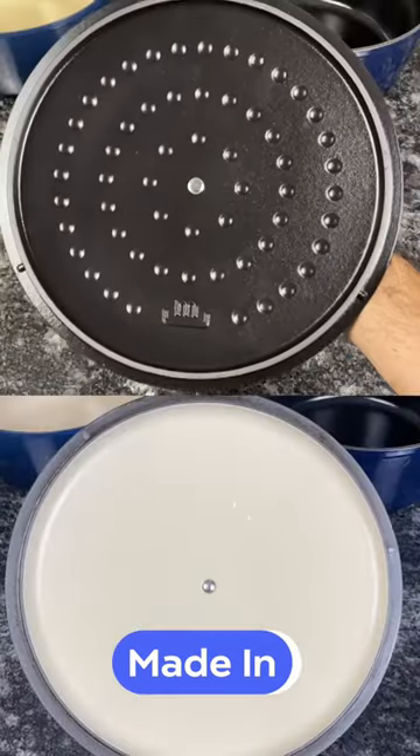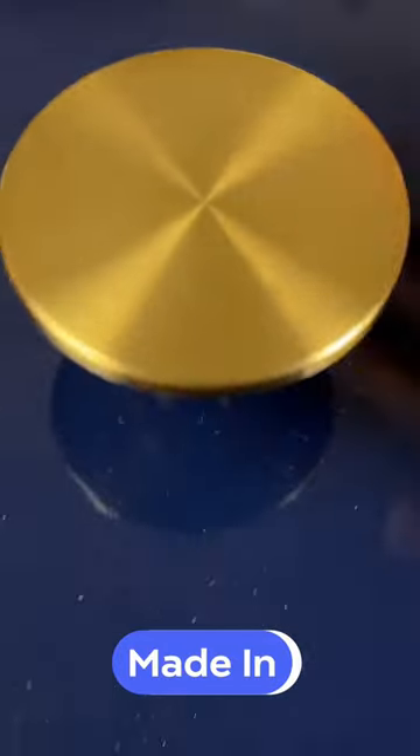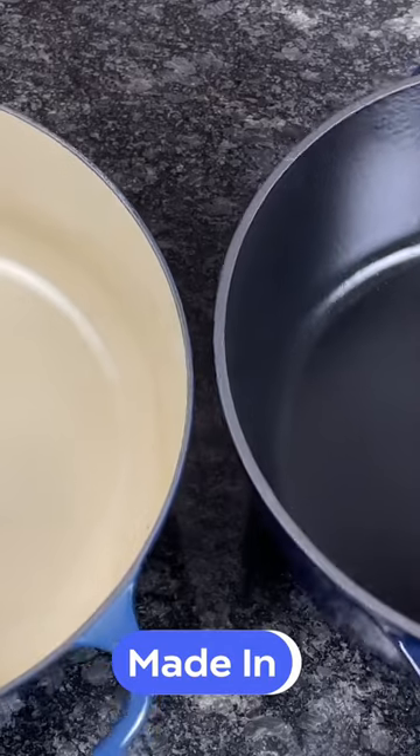Unlike Le Creuset's lid, which is smooth on the interior, Maiden's lid features a self-basting system to collect moisture and evenly distribute it over the pot.